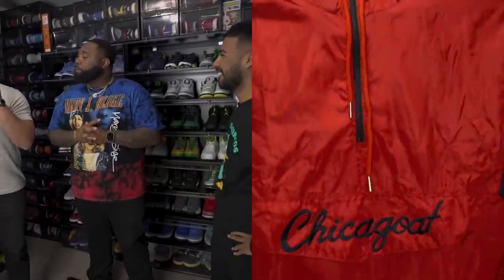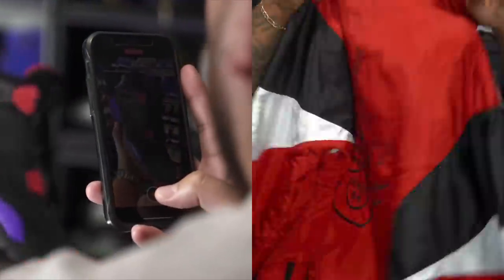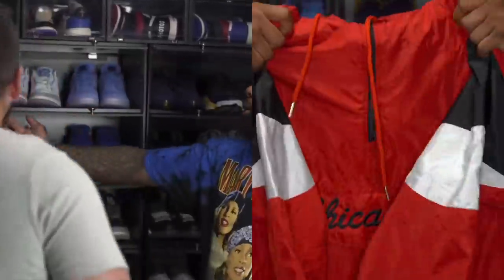We appreciate you making time for us. We know we hit you up kind of last minute. We made our trip out here to Chicago and said, 'Can we see your vault?' You said come on through. So tell us where you want to start. I got everything in chronological order, so we can start over here with the retro ones.